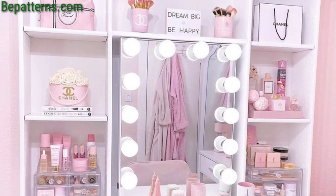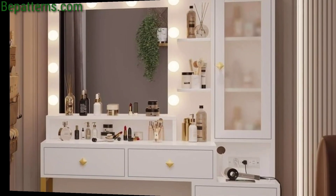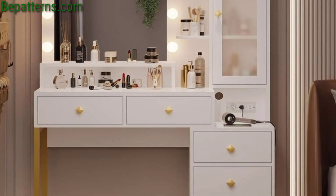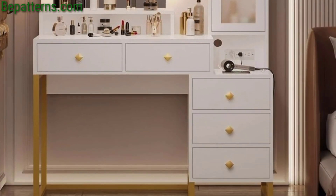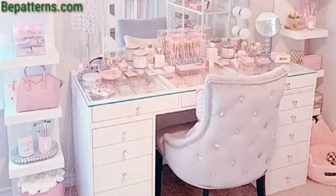...so beautiful and stunning makeup vanity design ideas. I hope you like these ideas. Create a striking focal point by hanging multiple mirrors of different shapes and sizes above your vanity. These add dimension and visual interest to the space.